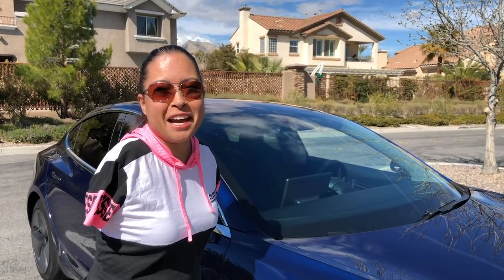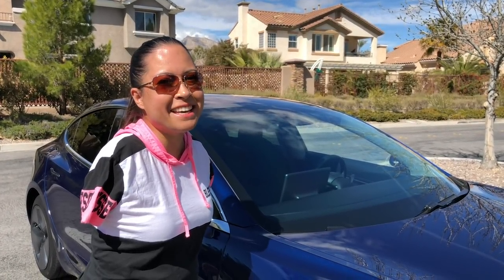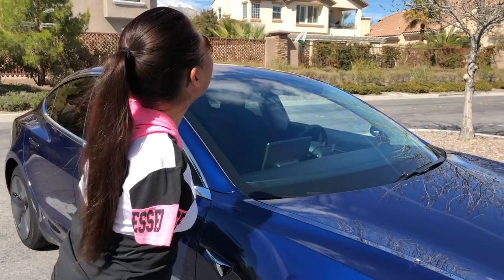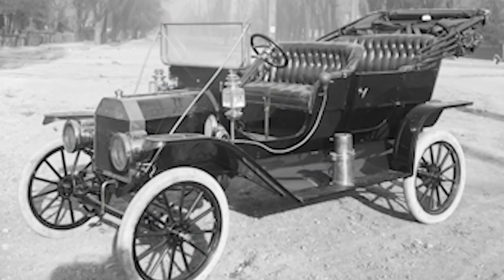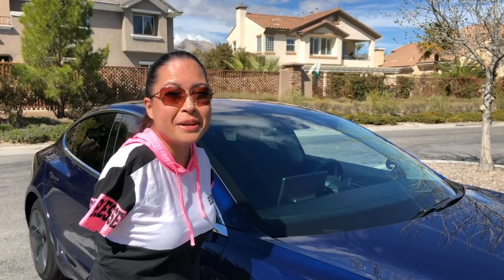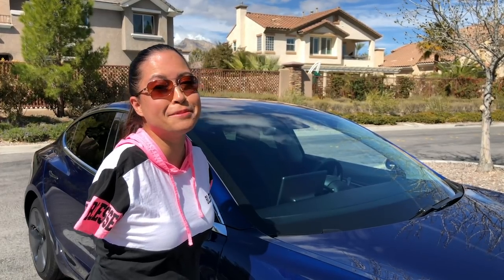Today I'm in Las Vegas and I'm going to drive a Model 3 Tesla for the first time. I am so excited. One of our patrons, Mark, was so generous to offer up this opportunity to check out his Tesla. I'm personally excited because of how automated it is and how this can make it easier for so many people with disabilities to drive a car. Let's check it out!